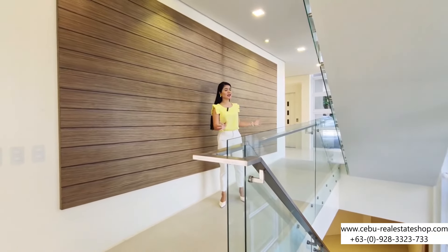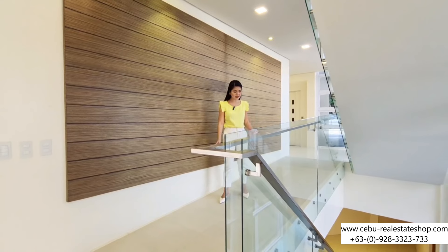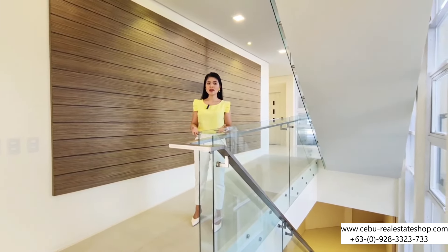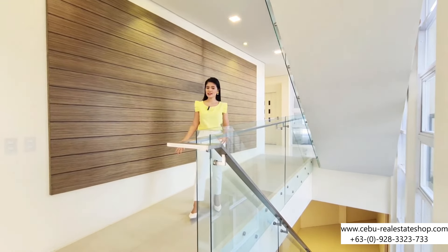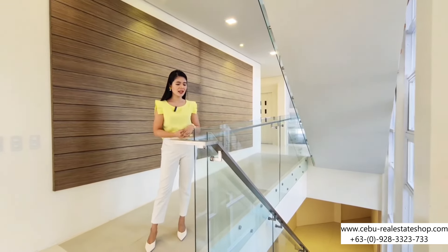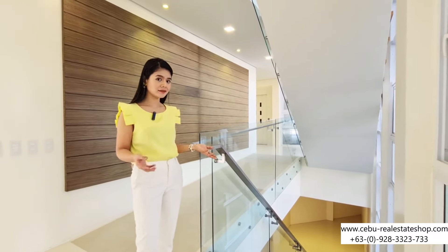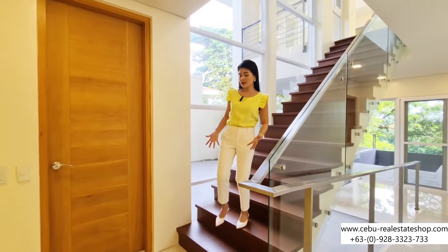You have two options: you can use the elevator, the stairs, and of course this house is PWD-friendly because as you can see it's a slope. They used rough tiles so that if you have PWD family members, or lola and lolo who are already in a wheelchair or using a cane, this is right for them because it's not hard to navigate. And as you can see, we have this beautiful luxurious staircase over here with glass and a stainless handle — it gives a more luxurious feeling living in this house. Now let's go downstairs.